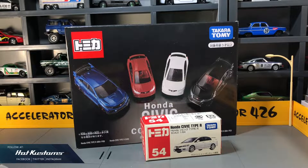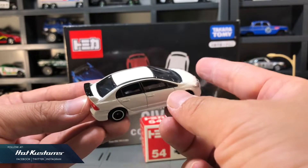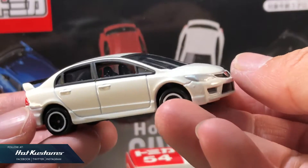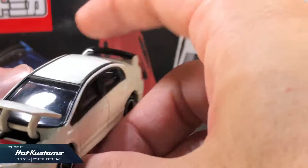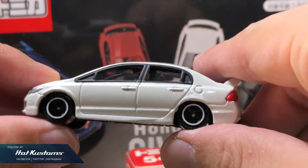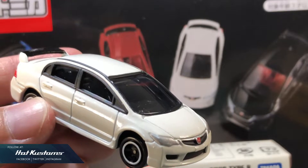Now the mystery: why no Type R FD2 in this Honda Civic collection? The 54 Civic Type R FD2 in white from 2007 commands one of the highest prices in the reseller market. Today, no collectors or resellers can fully comprehend why this casting commands such a high price. If this casting were released in the box set, which I hope it does, it may impact the reseller market. But does Takara Tomy really care? If you have the answer to why the FD2 is so expensive, or why it's not inside this box set, leave your comments below.